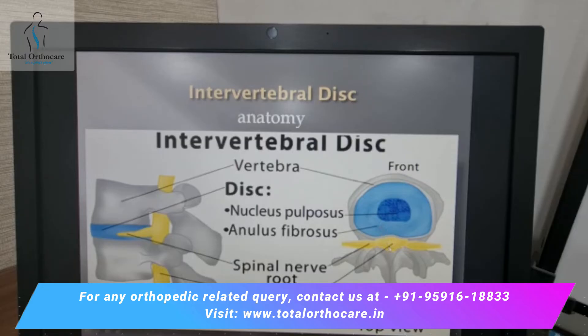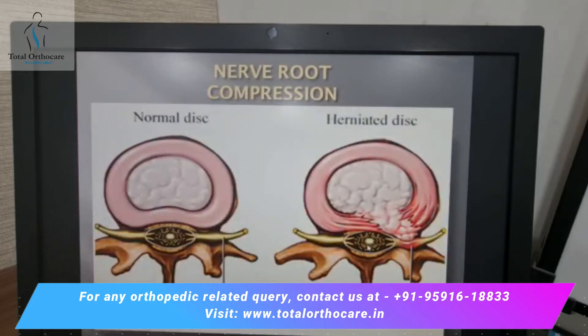A normal intervertebral disc does not put any pressure either on the spinal cord or on the spinal nerve, whereas a herniated disc or a slipped disc would protrude out and compress the spinal nerve. If this happens to the right, pain from the neck or the back radiates to the right arm or leg, and if this happens to the left, the radiating pain would be on the left.